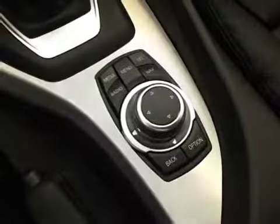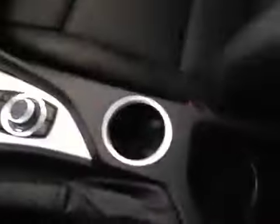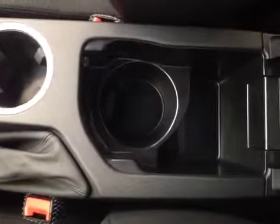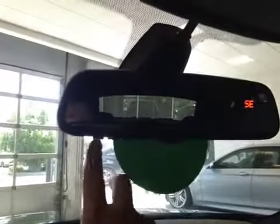Here's your iDrive which controls the media, radio, telephone and navigation. Underneath the center armrest we have a cup holder and some storage space, and also another cup holder right there. On top we have the HomeLink system mounted right there.